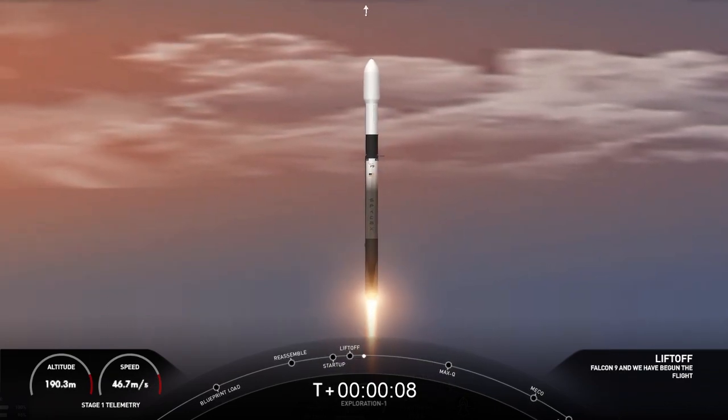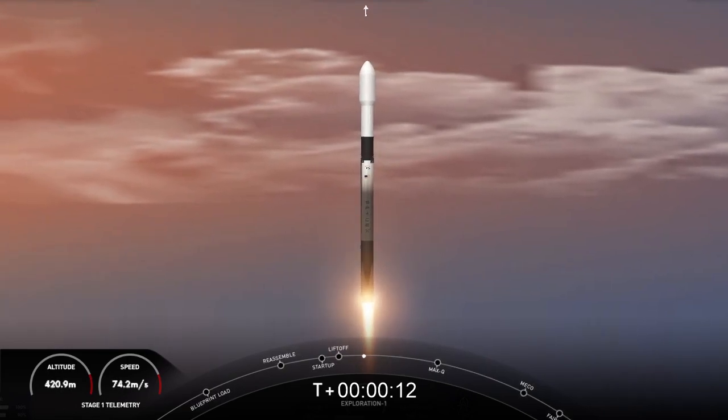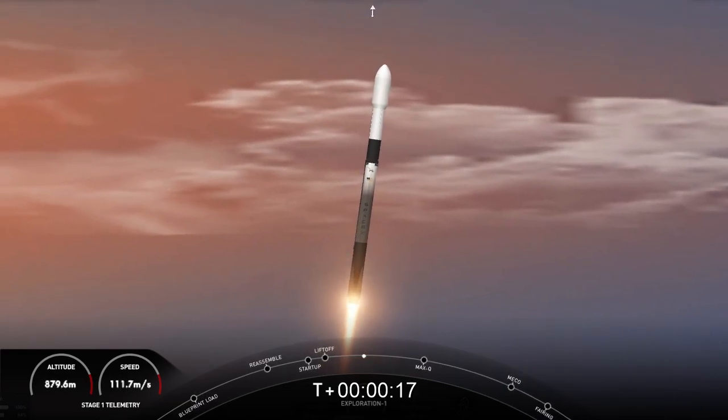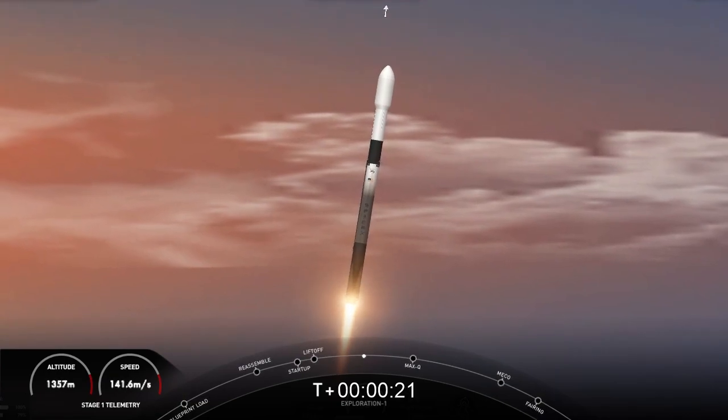Vehicle switching downrange. M1D chamber pressure is nominal. Falcon 9 has successfully lifted off.